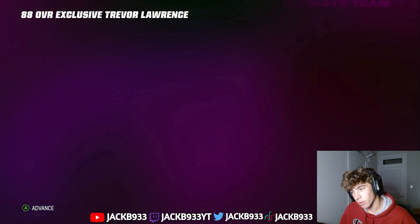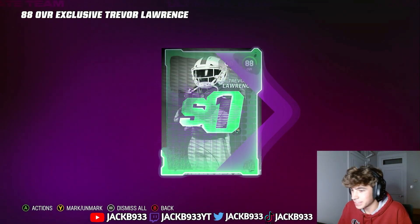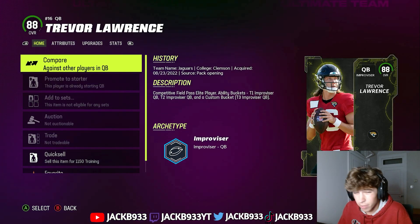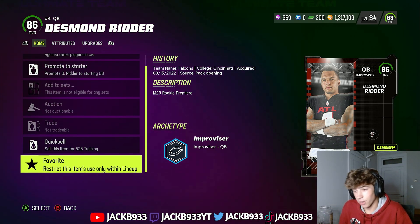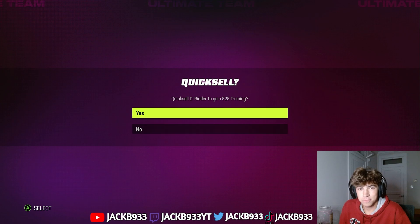Alright boys, we just got Trevor Lawrence and I'm going to be opening this. I'm hyped because Desmond Ritter is out — we got Trevor Lawrence in for Lamar right from the start. We're probably going to put quick draw on him because I haven't tried quick draw with any quarterback yet, so I'm excited. Looking back we never should have taken Desmond Ritter — I regretted it a few hours after. This time has come; it will no longer be of use to us. Good memories. Here we go.